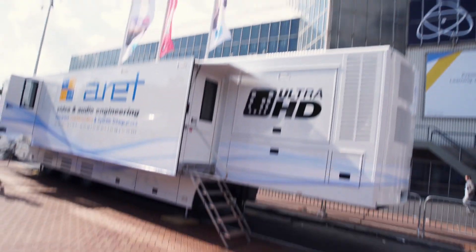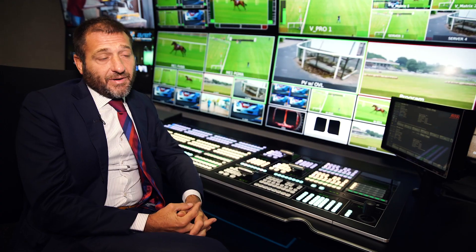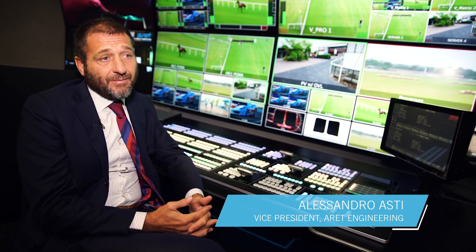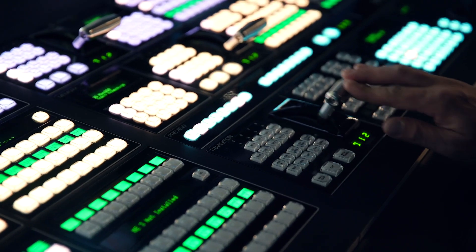Welcome to this brand new trailer from Aret Video and Audio Engineering. This truck is built for big production, so at least 24 cameras or maybe more, depending on the space available and other equipment that are desired from the customer.